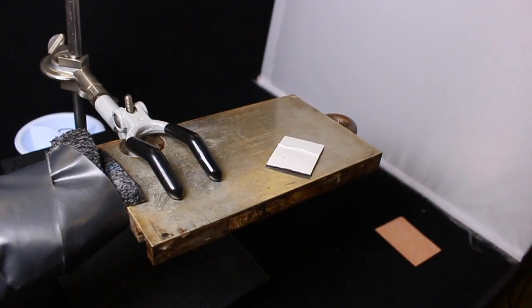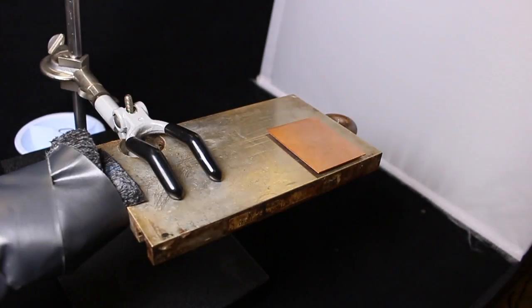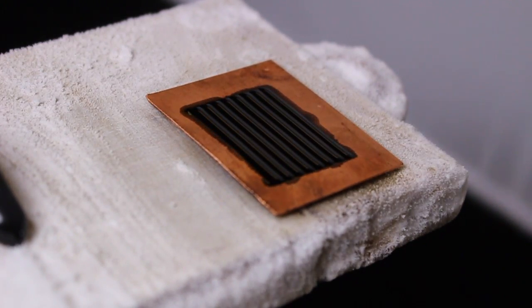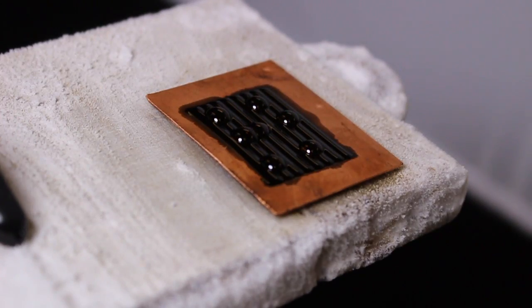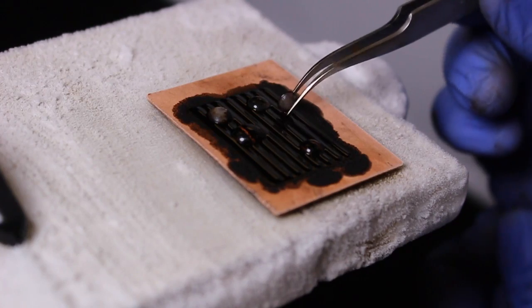But what happens if we construct a new surface using the same copper plate, but instead put a magnet underneath and allow ferrofluid to spread on top? When we place water droplets on top of the ferrofluid and allow them to freeze, we are able to easily remove the ice, which slides easily on top of the surface with minimal adhesion.